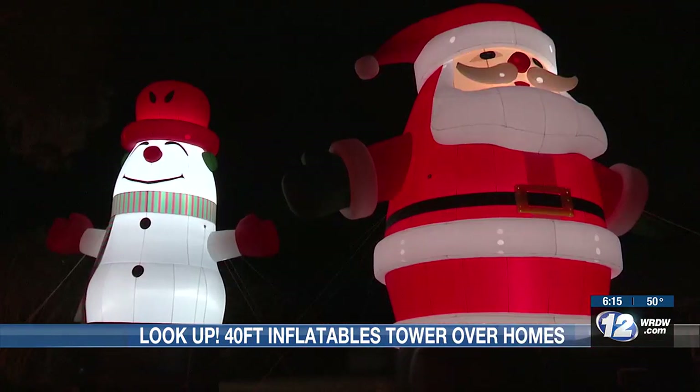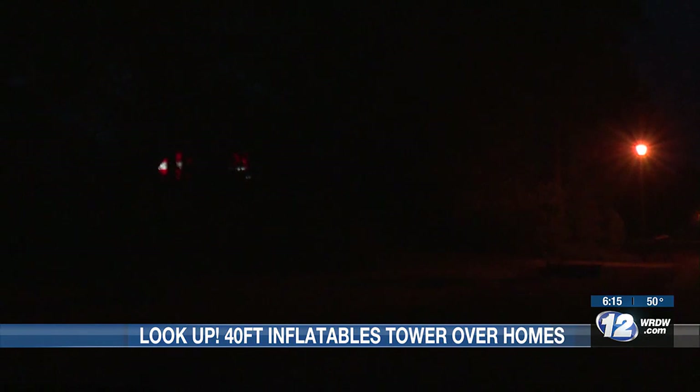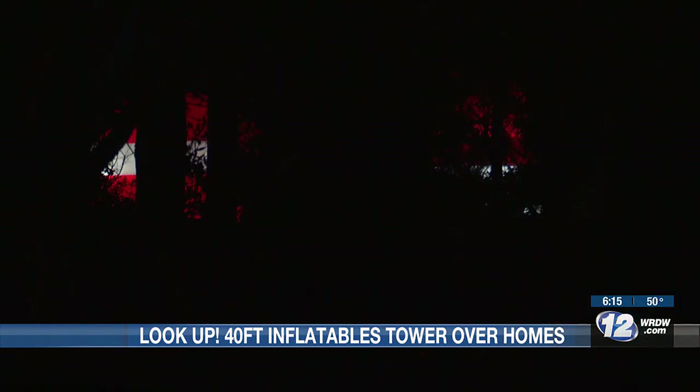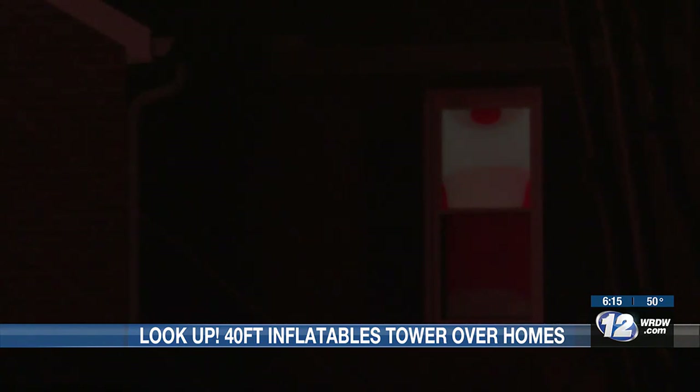There's a 40-foot Santa and a 40-foot snowman on the other side. Honestly, who in this neighborhood can't see them? Live around the block? There they are. And if you're a next-door neighbor, get ready to have a bright glow in your window all night long.